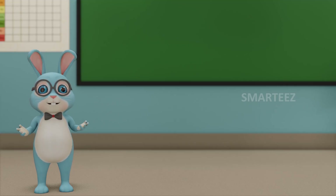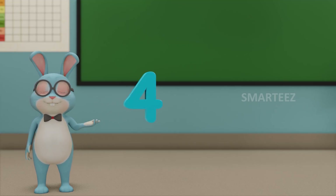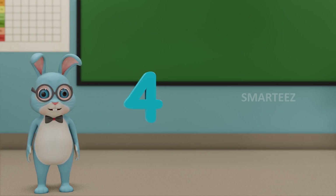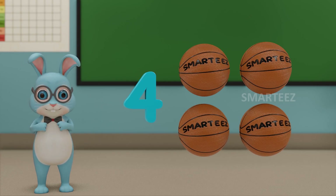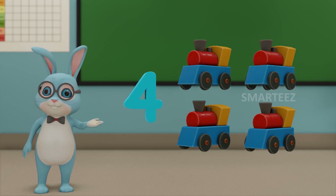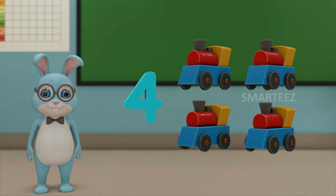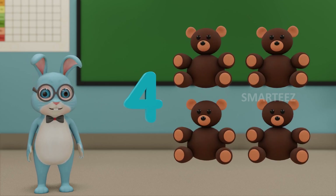Let's move on to the next number. That would be 4. This number is called 4. Those are 4 balls. Those are 4 toy trains. And those are 4 teddy bears.